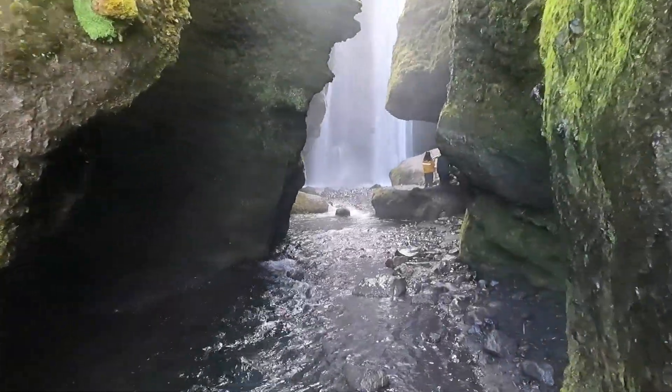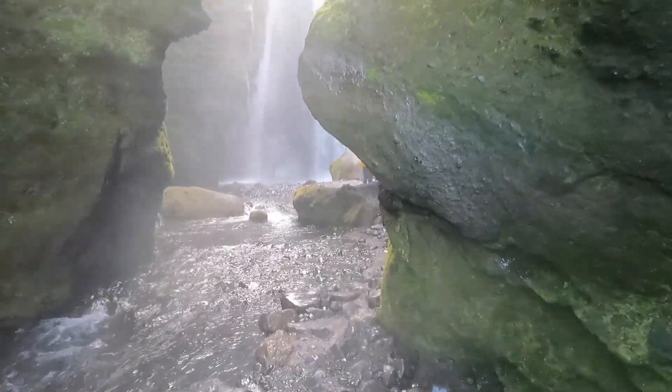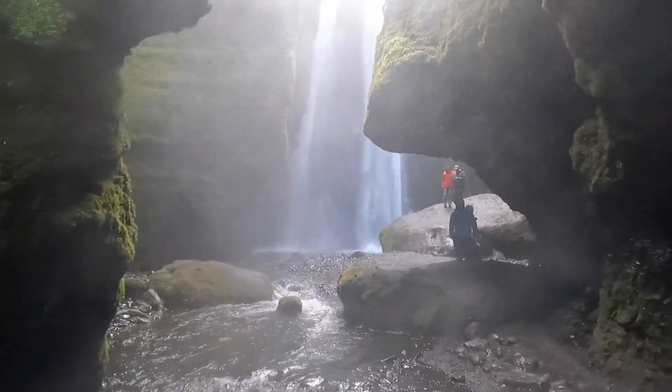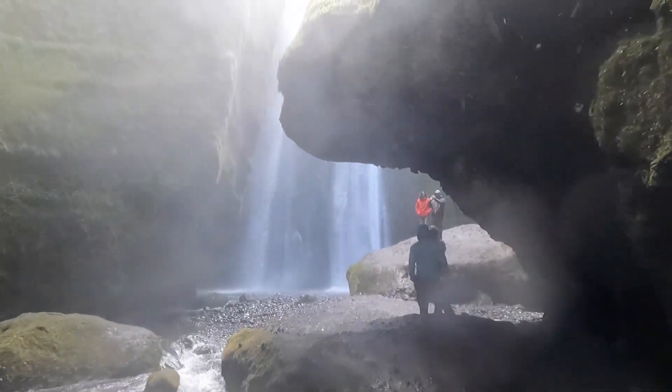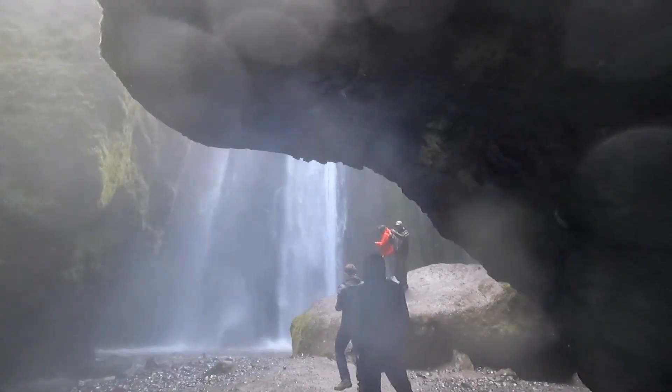Oh boy, what a beautiful waterfall! Isn't it something? Look — amazing! This is amazing, look! Isn't it something? Wow!